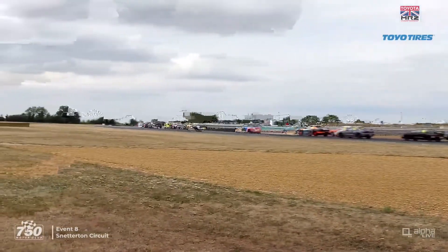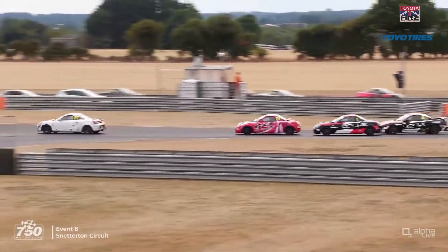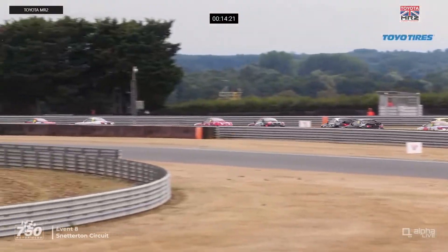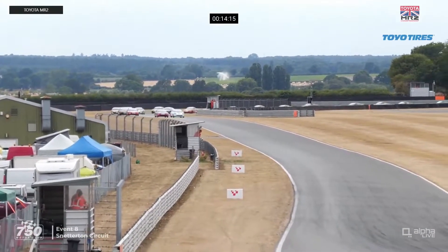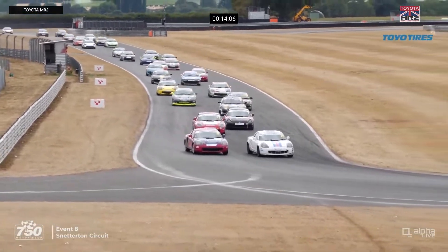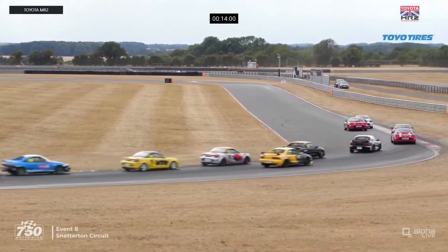Sean Traynor slots into second place as they go through Richie's for the first time. Aaron Cook made a decent start. Traynor is looking to the outside of Sylvester as they go around the right-hander at Wilson for the first time. Aaron Cook's got back to fourth, just behind the number 71 car of Graham Maylings. It's Mark 3 Roadsters first, second, third, and fourth.